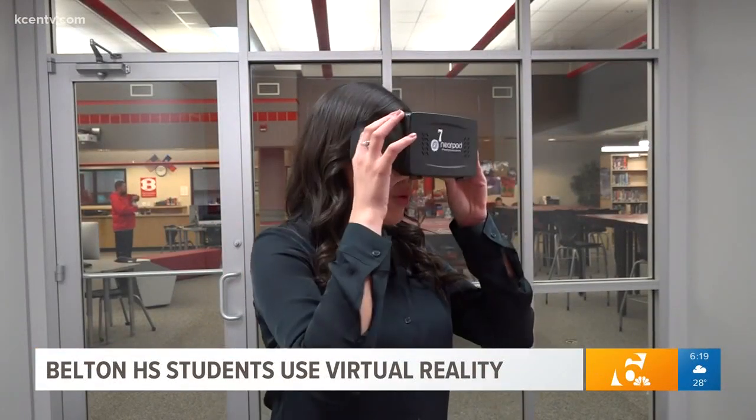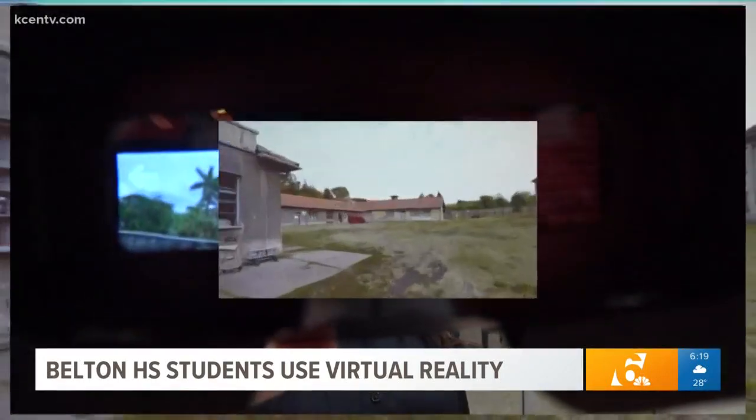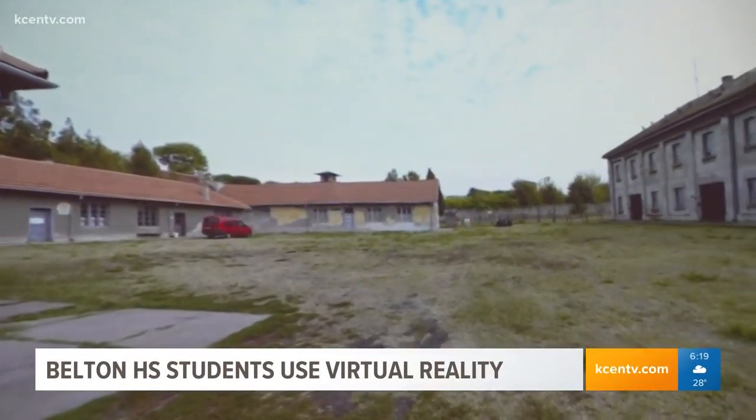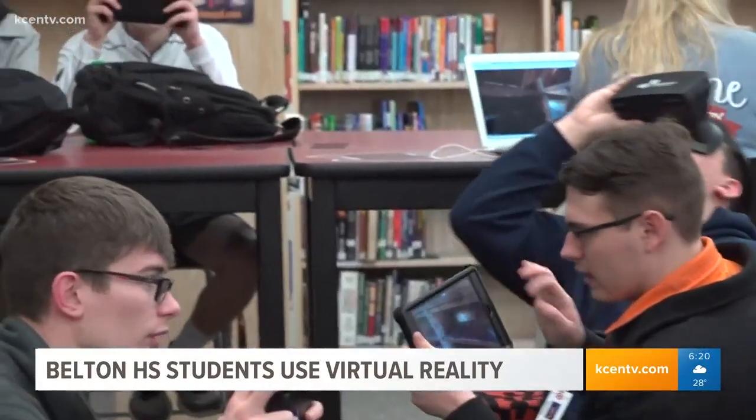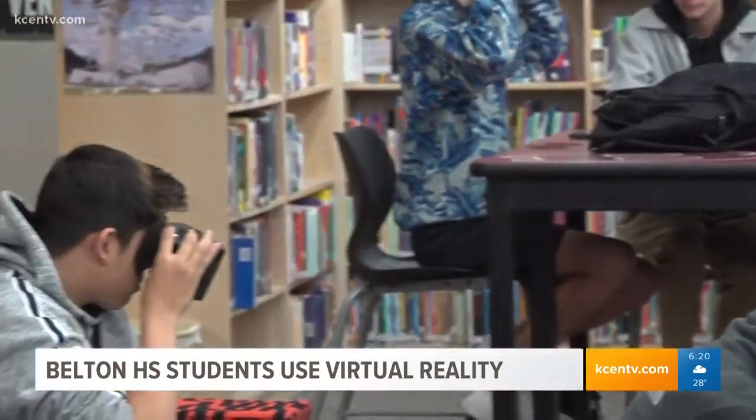These are called Nearpod virtual reality headsets. They can take you anywhere around the world. Belton High School students took a trip to two concentration camps without even leaving their classroom. This is what students saw when they put on their headsets. For many of them, this was their first time using virtual reality in a classroom.